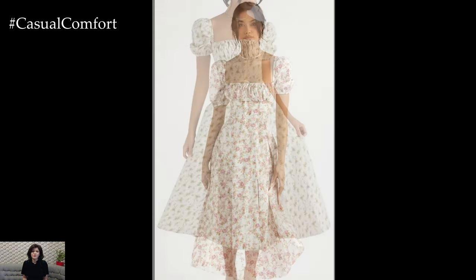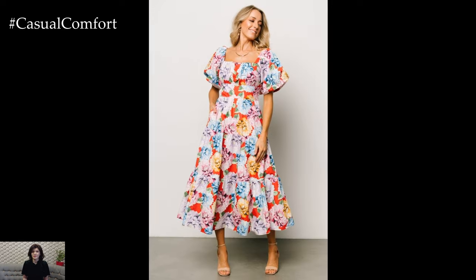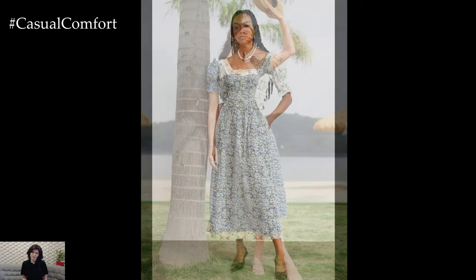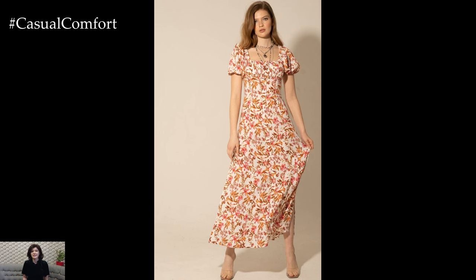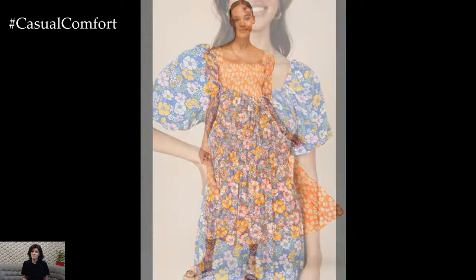One of the most captivating aspects of the square neck puff sleeve flower dress is its versatility. This timeless ensemble effortlessly transitions from day to night, offering endless styling possibilities for various occasions. For daytime elegance, pair the dress with sandals and a wide-brimmed hat for a chic garden party ensemble. As evening falls, elevate your look with strappy heels and statement jewelry, exuding sophistication and allure at cocktail parties or romantic dinners. Whether worn casually or dressed up, this dress exudes effortless elegance and timeless charm.